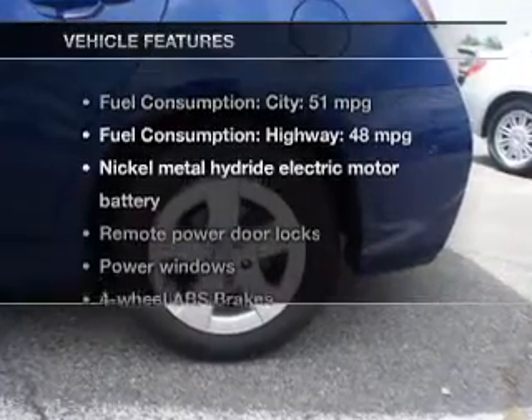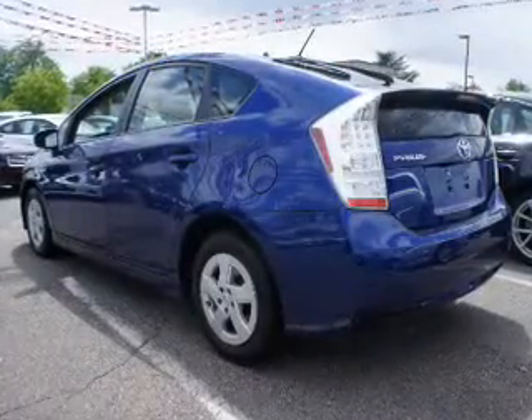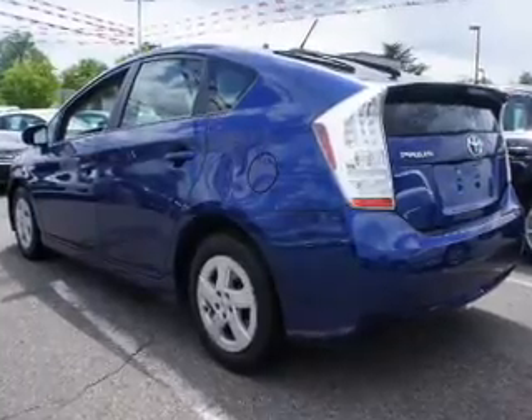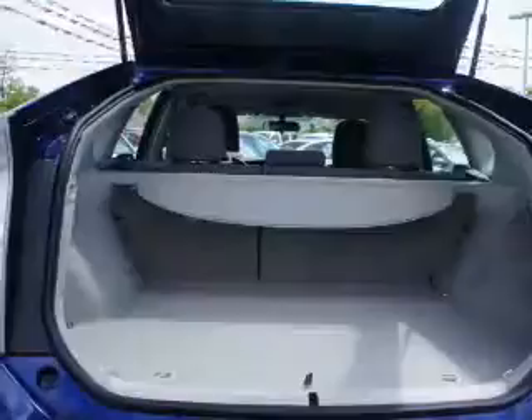With these notable features, you won't want to miss out on the opportunity to own this amazing ride: power door locks, power windows, cruise control, an AM FM stereo with an MP3 player, power mirrors, an alarm system, and power steering.